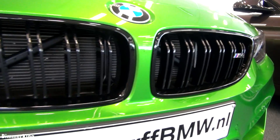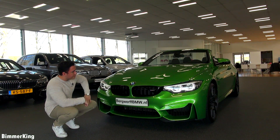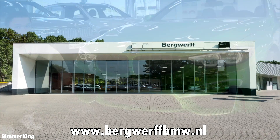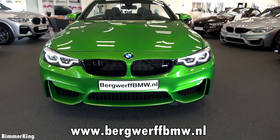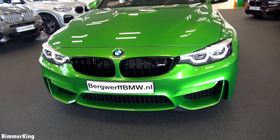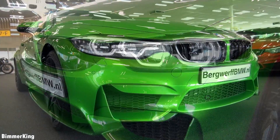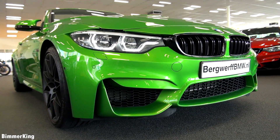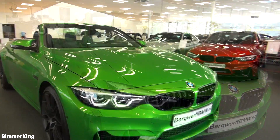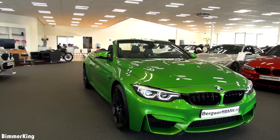In the middle you have the iconic BMW kidney grille and as you can see we are now at Bergwerth BMW. This car is absolutely stunning. The M4 convertible competition comes with a 3-liter turbocharged inline 6-cylinder engine, developing about 450 horsepower and going from 0 to 100 km/h in only 4.3 seconds.